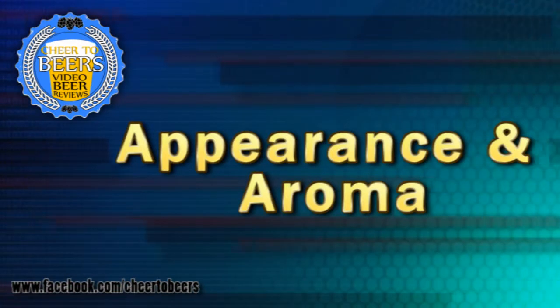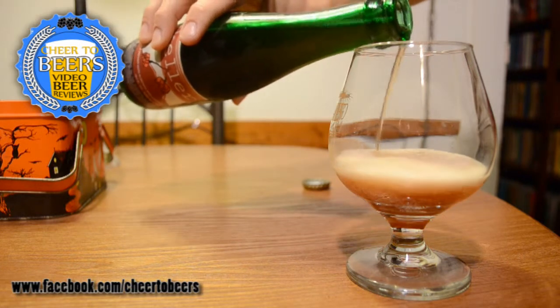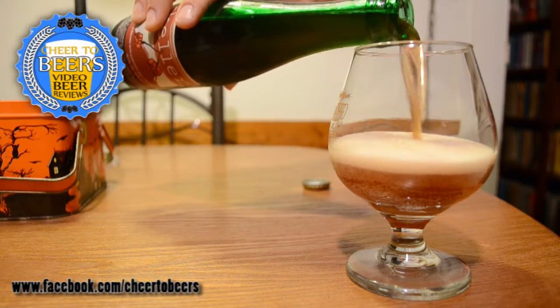Aroma: this beer isn't really anything special. You're not getting a lot of fruit or anything like that — you're getting a touch of cherry in the smell, and then just kind of a sweet malt smell. So far the smell is just a little underwhelming for what the label says it's supposed to be.